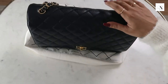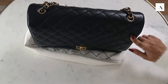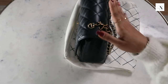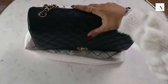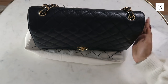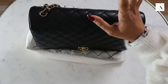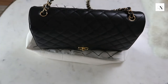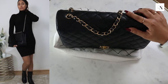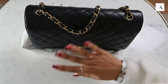Now let's talk about the size. The Jumbo is about 30 centimetres wide and 20 centimetres tall with a 10 centimetre depth. The Maxi - which is this one - is the largest of all the classic family, coming in at about 34 centimetres wide, 23 centimetres tall, and 10 centimetres in depth, the same as the Jumbo. The Jumbo has a longer chain so you can wear it crossbody more easily. You can wear this crossbody too but it falls a little bit longer. Mainly I use this bag just over the shoulder - it's very much a daytime bag, not an evening bag.